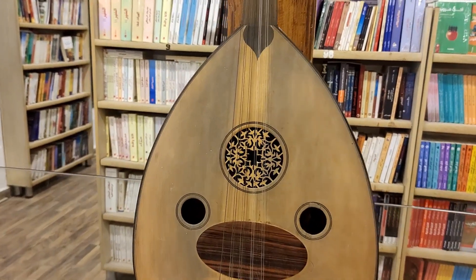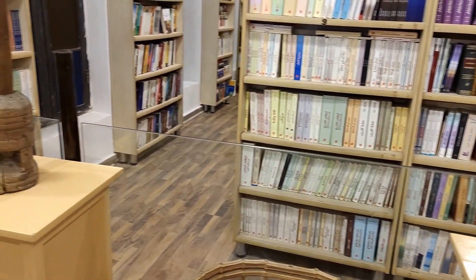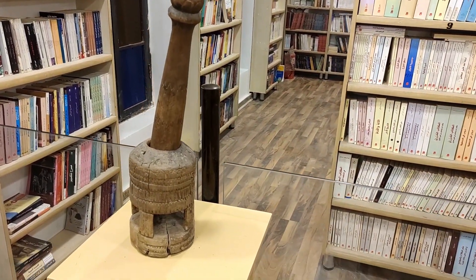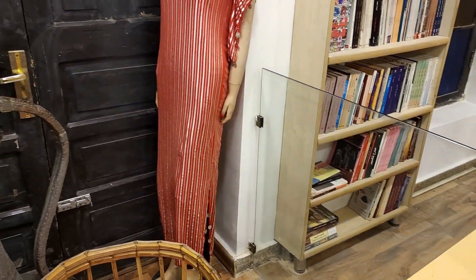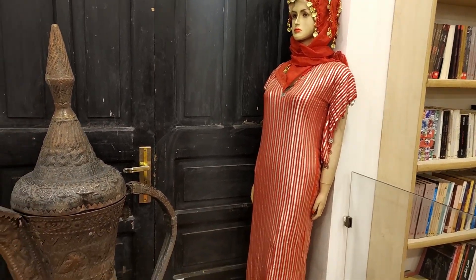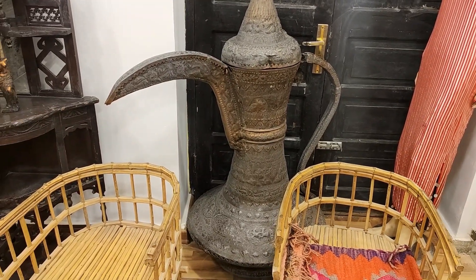This is the old oud — sorry, the oud. I don't know what they call it in English, but in Arabic they call it oud. And there's the home outfit and this is the dala in Arabic.